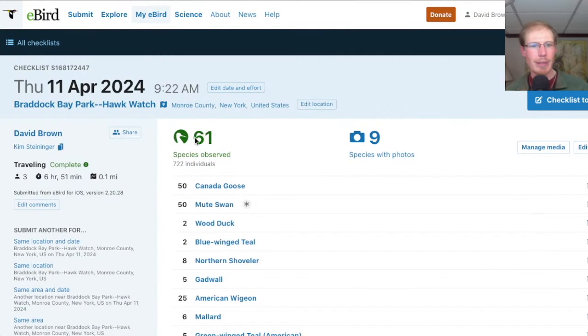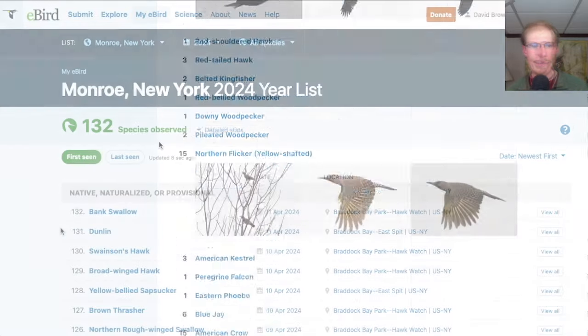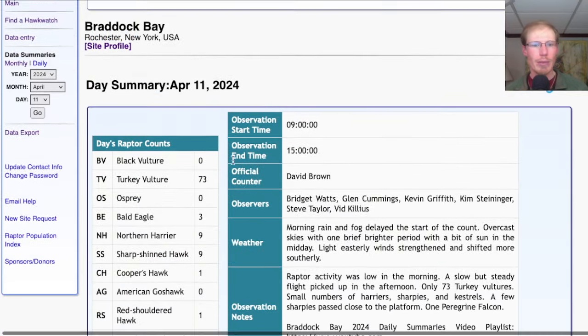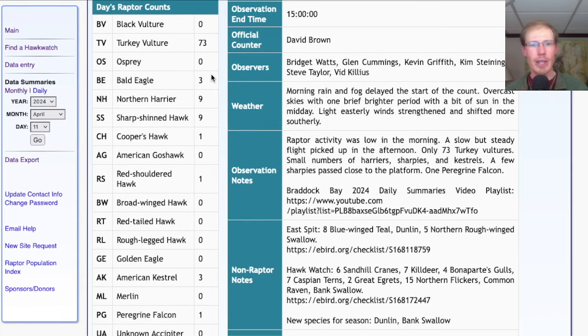Taking a look at the eBird list for the Hawk Watch, today we had 61 species. I had two new species for the season today, which were Dunlin and Bank Swallow. Taking a look at the hawk count report for our migrant raptor totals, today we had 73 turkey vultures, three bald eagles, nine northern harriers, and nine sharp-shinned hawks.